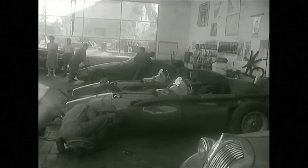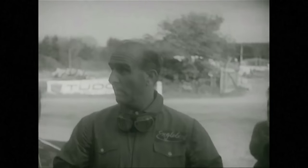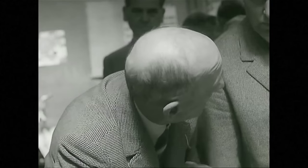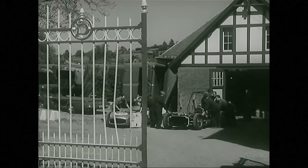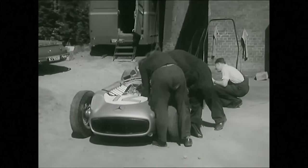In a garage at Stavelot, the new Squalo Ferraris get their final spit and polish. The team drivers are Trintignant, Frère, and the veteran Nino Farina — the doctor. The obliquely set engine and outboard tanks are the distinguishing features of Castellotti's Lancia. In the Mercedes camp, the air is charged with confidence. Fangio, Moss, and Kling have a superb technical service to back them, and an aristocrat of a car.